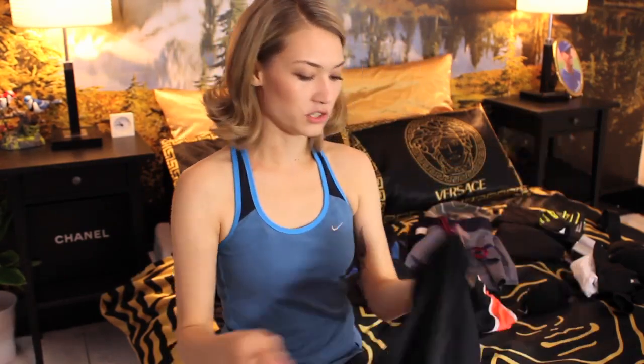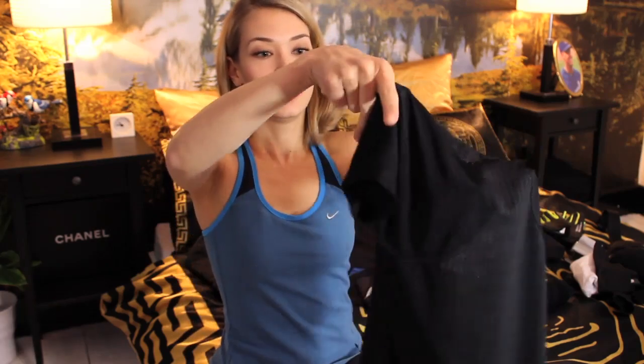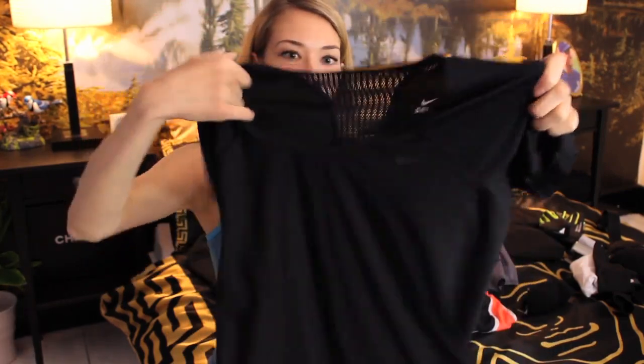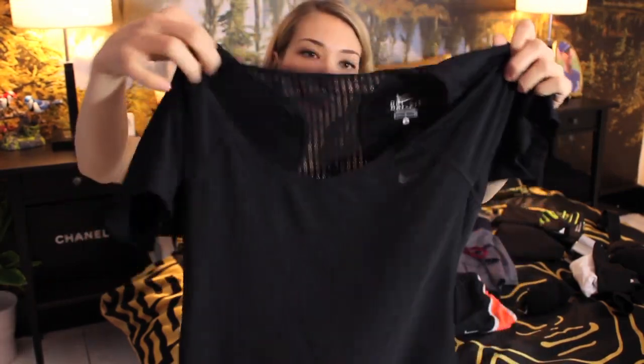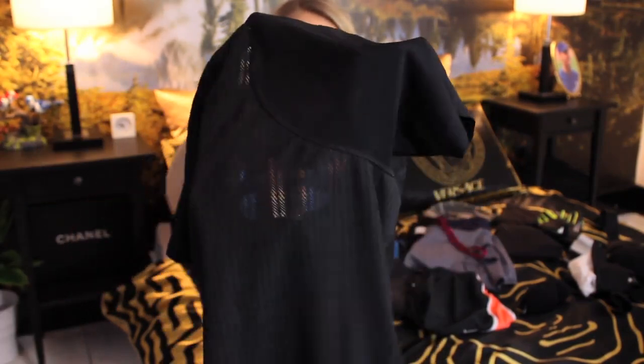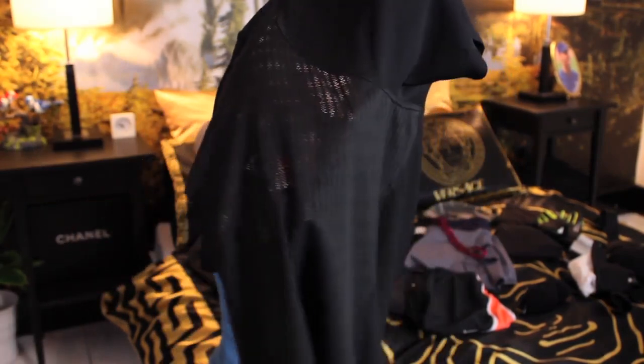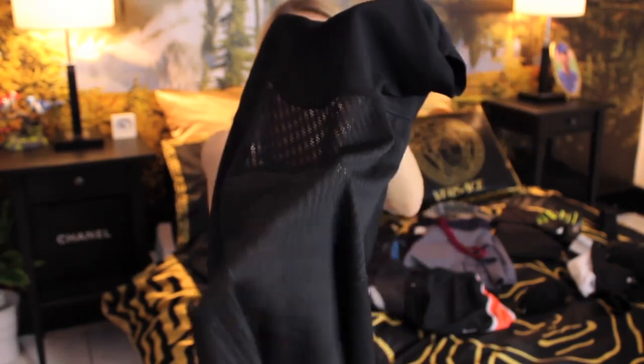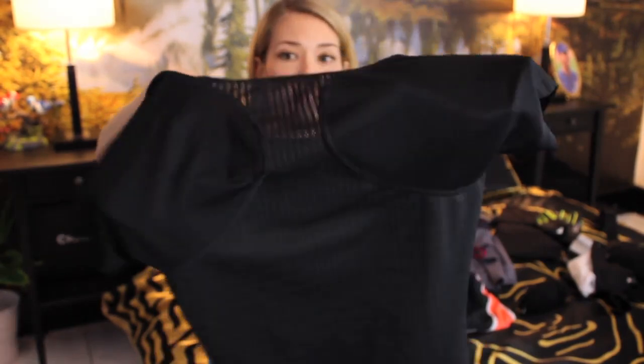Then I have this Nike Dri-Fit top. That's a line they've made specifically for helping to get rid of heat as fast as possible. You can see this very thin material on the back with holes in it — that's different from the front, and it's great because the back is usually where you get really hot. It also has a bit of a wider neckline.